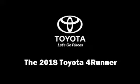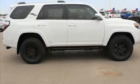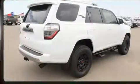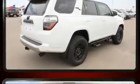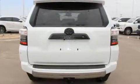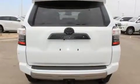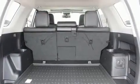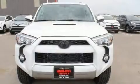Experience driving perfection in the 2018 Toyota 4Runner. It features an automatic transmission, four-wheel drive, and a four-liter six-cylinder engine. Included features are one-touch window functionality, an outside temperature display, front fog lights, skid plates, and cruise control.